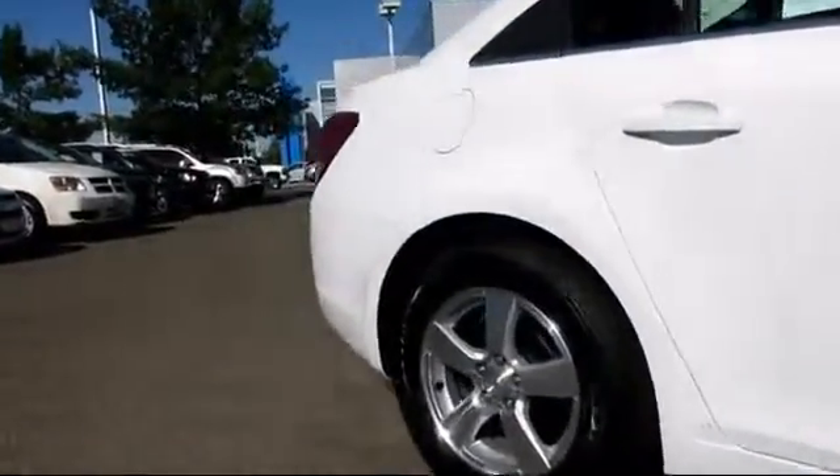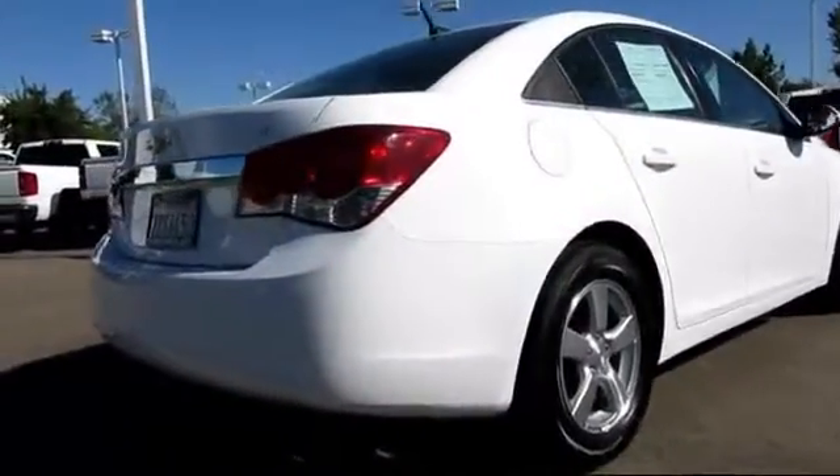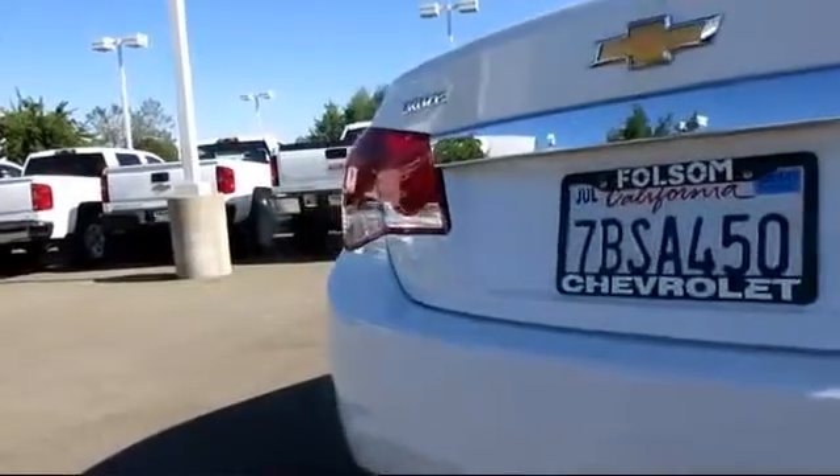Also included are keyless entry, OnStar, power door locks, power windows, side airbags, traction control, and it has less than 20,000 miles on the odometer.